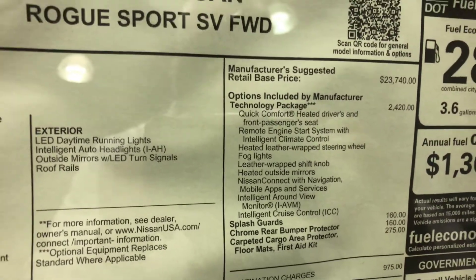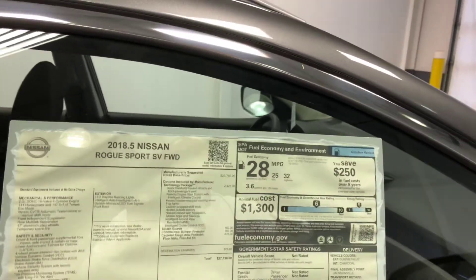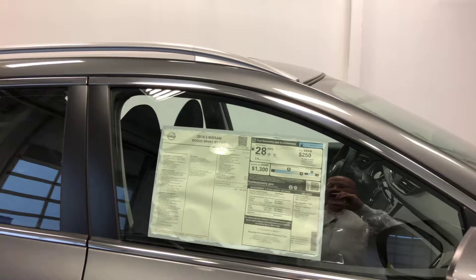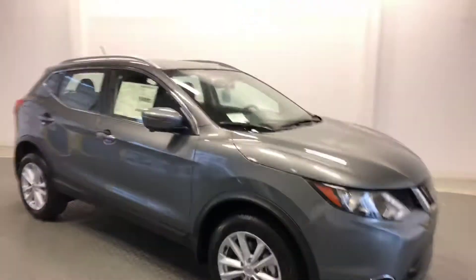With that technology package you're going to get quick comfort heated seats, remote start with intelligent climate control, fog lights, heated outside mirrors, navigation, intelligent around view monitor, and intelligent cruise control. So we're going to take a peek at those technologies on the vehicle itself.